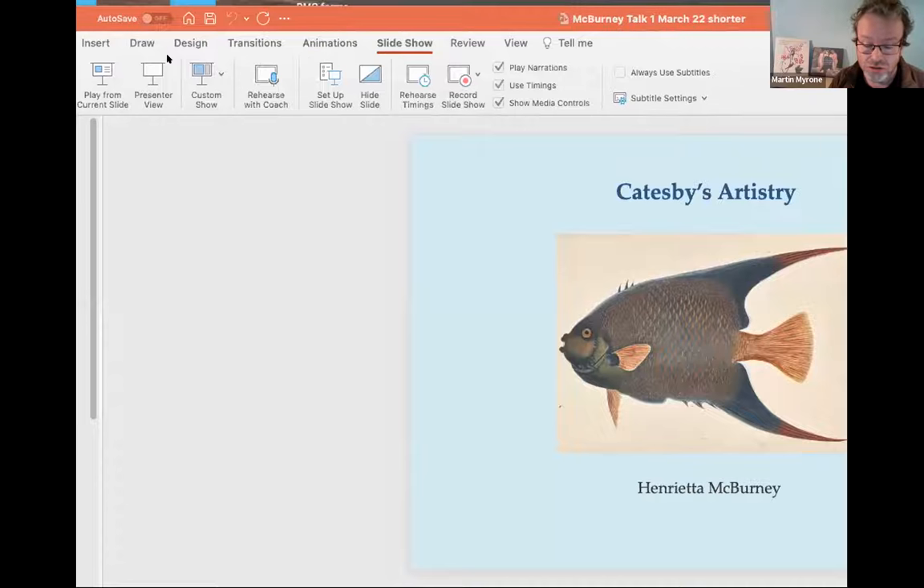Henrietta McBurney is a freelance curator and art historian whose interests include natural history illustration, material culture, the history of collections and portraiture. She was formerly curator in the Royal Library at Windsor Castle and has held curatorial roles at Eton College, the Garrett Club, and Newnham College, Cambridge. Her publications include studies on the botanical illustrations of Alexander Marshall and natural history drawings for the paper museum compiled by 17th-century Roman collector Casciano del Pozzo. Her most recent publication is Illuminating Natural History: The Art and Science of Mark Catesby, which she will discuss under the title Catesby's Artistry.